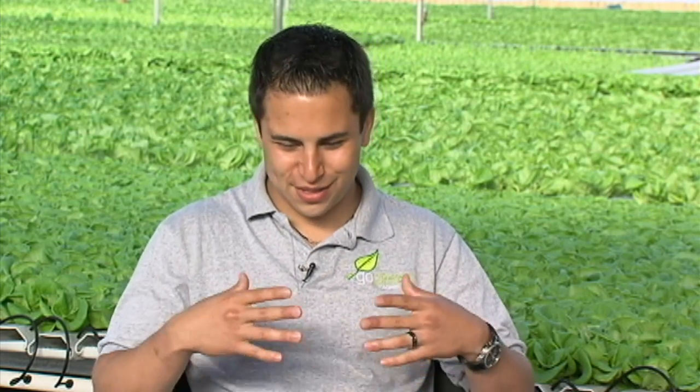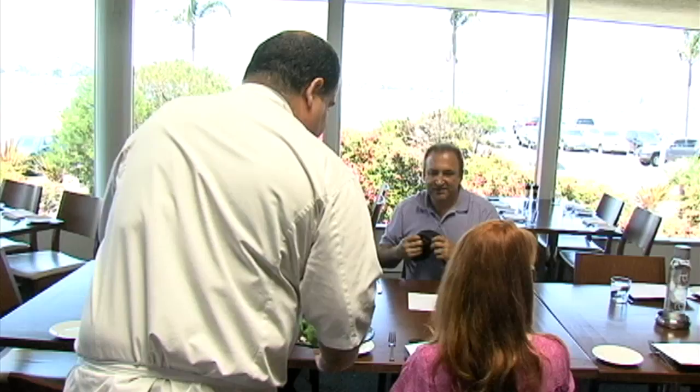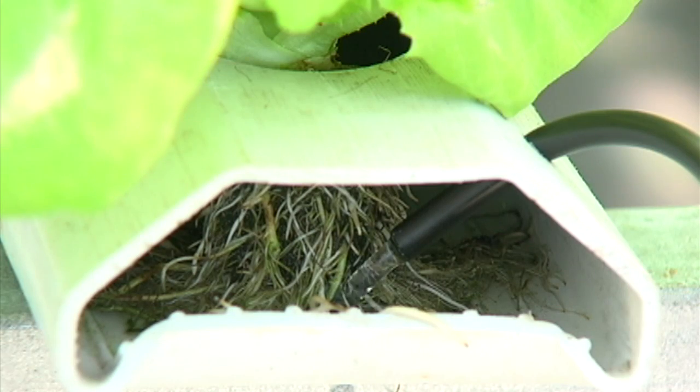Today, usually the restaurant chef is the rock star — he or she is the one who puts together these awesome dishes. But the fabulous ingredients they use come from the farmers. I think they will in their own right be rock stars too, by bringing farms back to the city. When you say, wow, you grew this gorgeous head of lettuce or tomato — it's something really awesome. To grow something and have someone enjoy it so much — it's really cool.